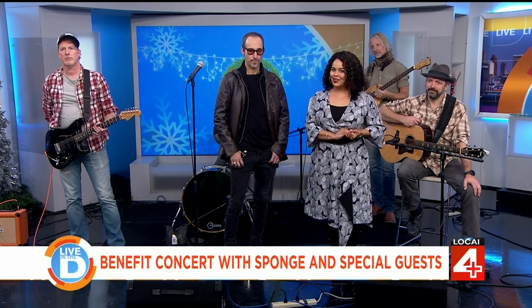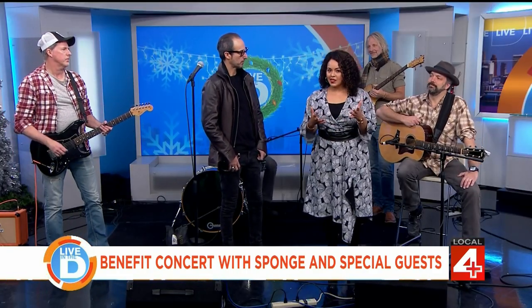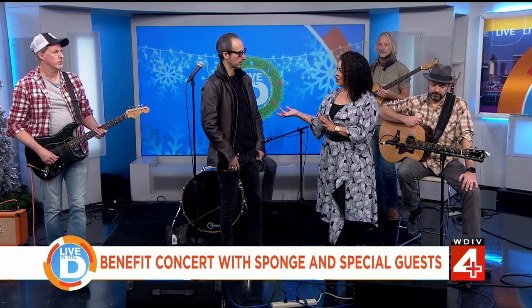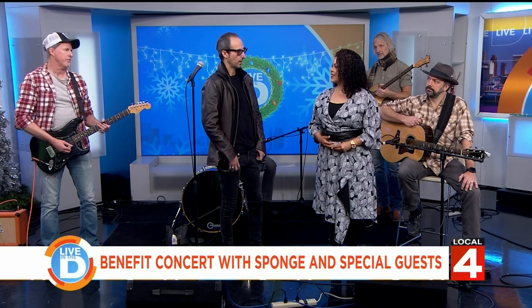Joining us now is lead singer Vinnie Dombrowski. The concert benefits and raises money for the Pope Francis Center. The center supports the city by providing meals to homeless folks, showers, legal help, dental care, and permanent housing. Their mission is to wipe out homelessness in the city of Detroit — a lofty goal, but that's the mission.